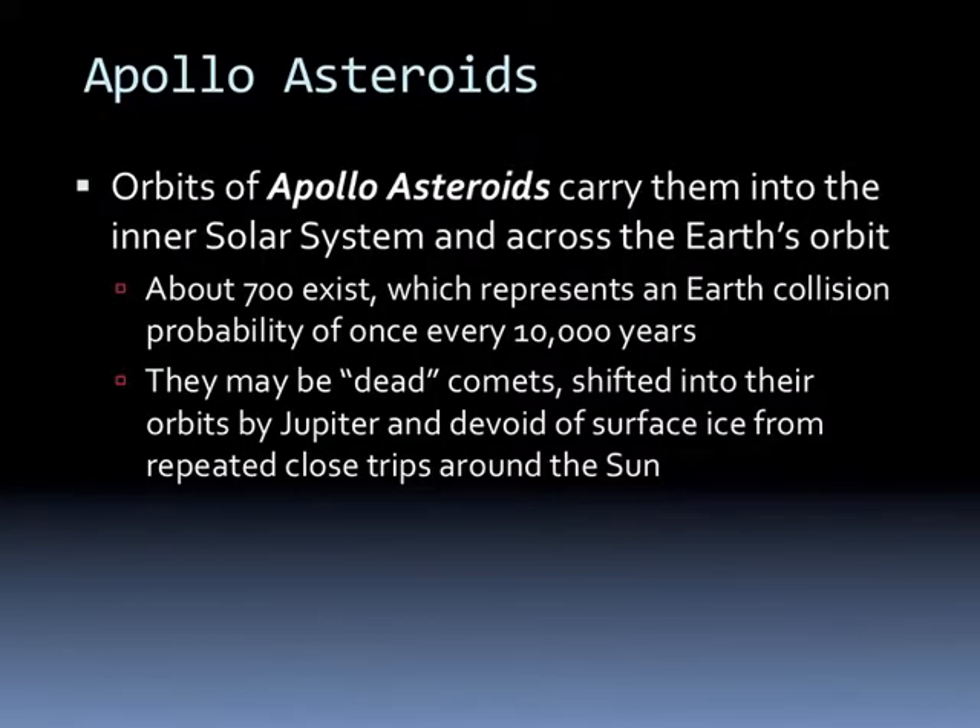The Apollo asteroids are asteroids that are carried into the inner solar system and cross the Earth's orbit. There are about 700 of these, and they represent a collision probability with Earth once every 10,000 years. These could be dead comets shifted into their orbits by Jupiter—devoid of surface ice because they've come close to the Sun too many times and melted off all the ice.